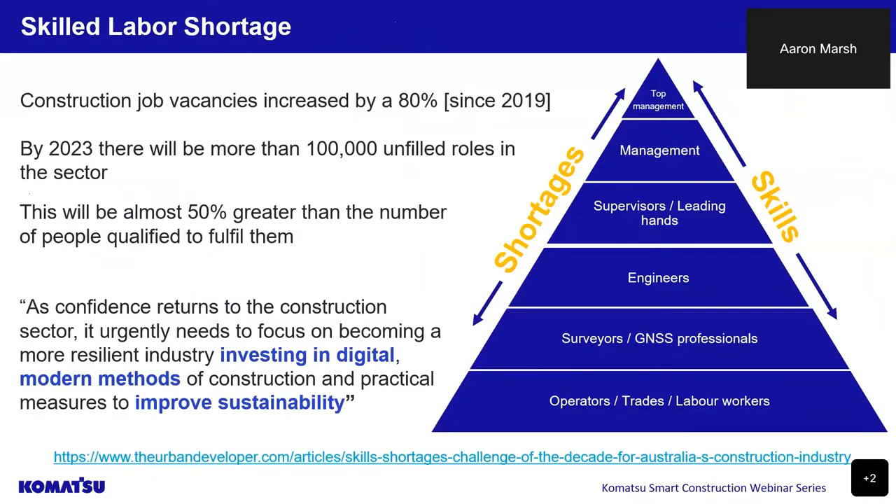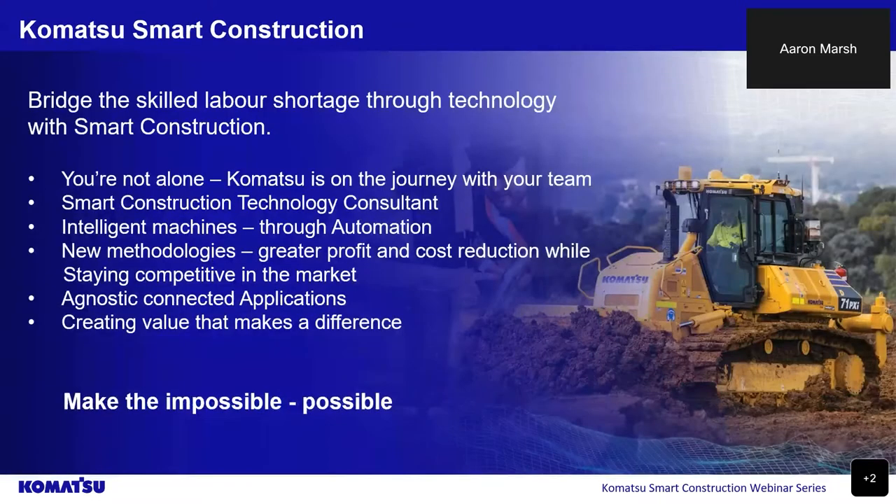When we are talking about adopting smart construction, it's important to acknowledge the landscape. One of these challenges is the skilled labour shortage and the availability of skilled workers. Construction job vacancies have increased by 80% since 2019, and by next year there will be more than 100,000 unfilled roles. What's most alarming is there won't be enough qualified people to fulfil those roles. Komatsu Smart Construction is helping address the shortages, providing skilled technology consultants, mobile smart plant applications and solutions that allow your business to do more with less.